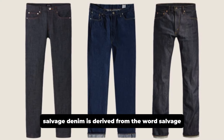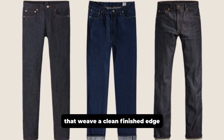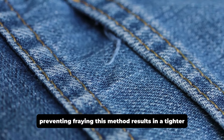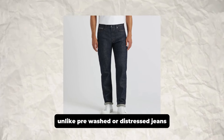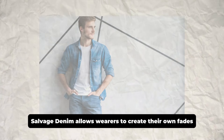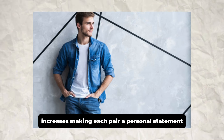Selvage denim is derived from the word salvage, and is produced on vintage shuttle looms that weave a clean finished edge, preventing fraying. This method results in a tighter, denser fabric that's often considered superior to mass-produced denim. Unlike pre-washed or distressed jeans, raw selvage denim allows wearers to create their own fades and creases, making each pair a personal statement.